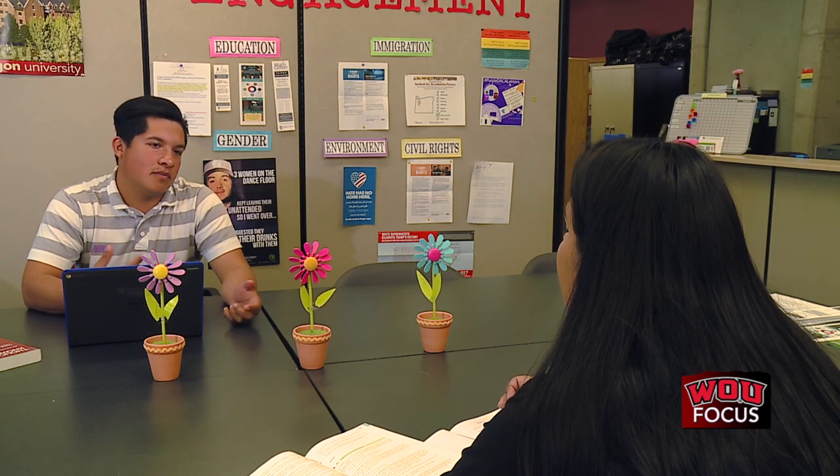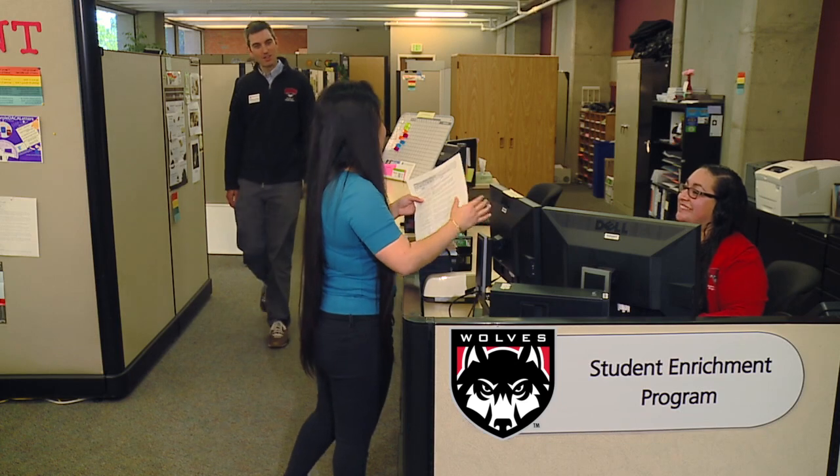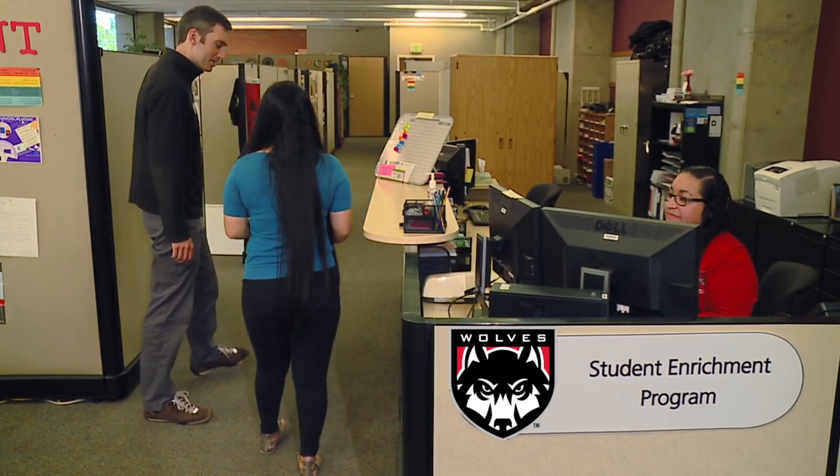SCP believes in empowering students to be academically and personally responsible. SCP students are connected with an educational advisor who assists them in all aspects of their college experience.